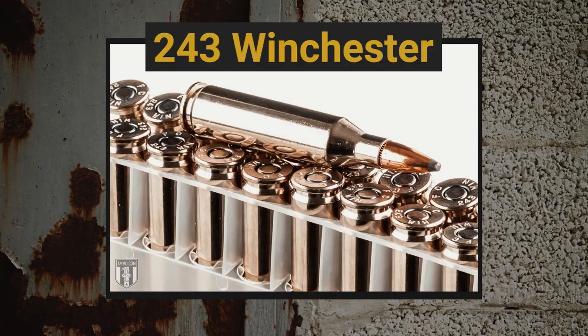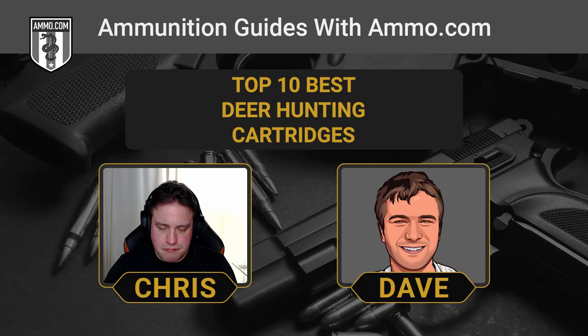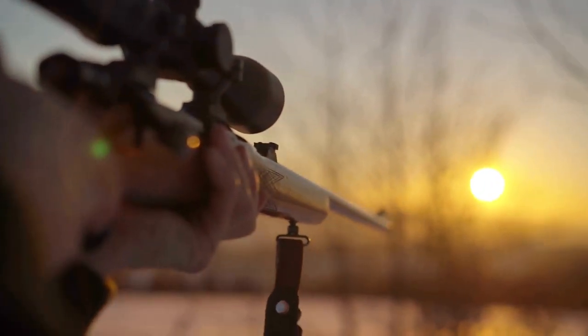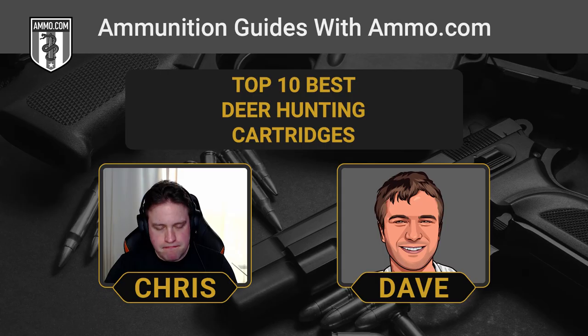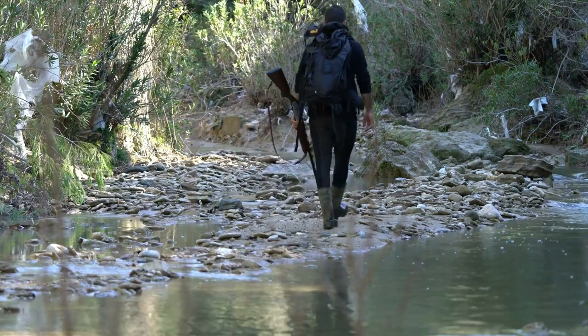This next one on our list is going to be the minimum caliber allowed in most states for centerfire rifle hunting: the .243 Winchester. Some people say it's strictly meant for vermin hunting, but if you stay within range and choose the right bullet, the .243 will get the job done. The beautiful part about the .243 Winchester is the low recoil — it's really easy for youth hunters or those that are recoil sensitive to handle. It's also a lighter rifle if you plan on covering a lot of ground in search of your whitetail.